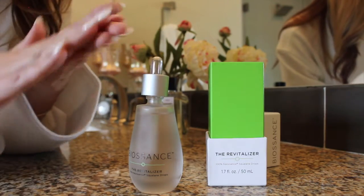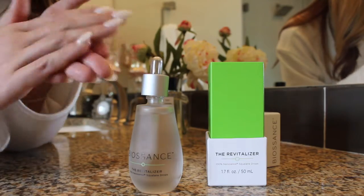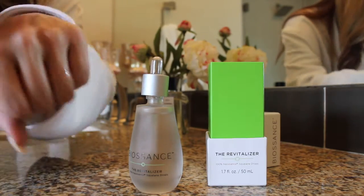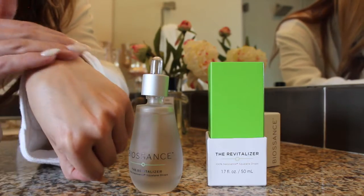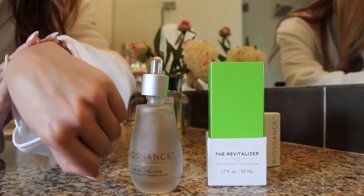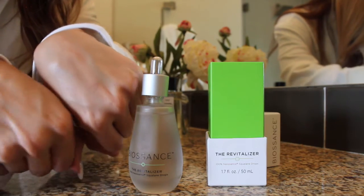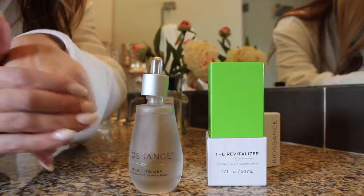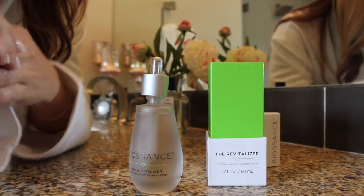I've also been using Biosance to lock in moisture on my hands and elbows, which are two problem areas for me. My favorite part about Biosance is that it is a clear, odorless product. It really glides on the skin and absorbs nicely. You feel like you're using a really natural, clean product on your skin.